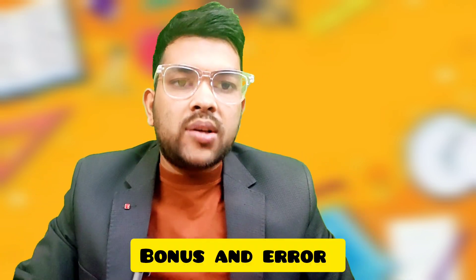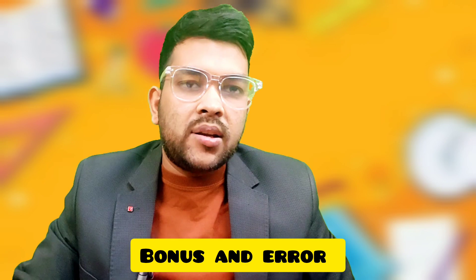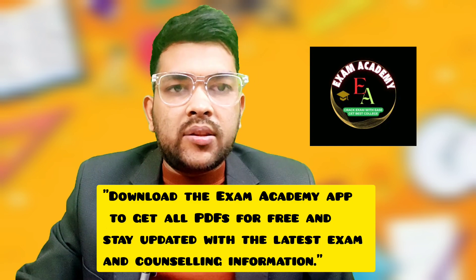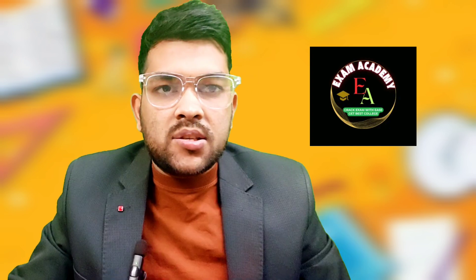Everyone, this is Amit here. I will discuss all total bonus and error marks with question IDs, answer IDs, and everything in detail. Try to watch this video to the end to get complete information. As today is the last date for the challenge option, I have challenged most of the questions and many coaching institutes are also challenging on behalf of students, so you don't need to waste your money.